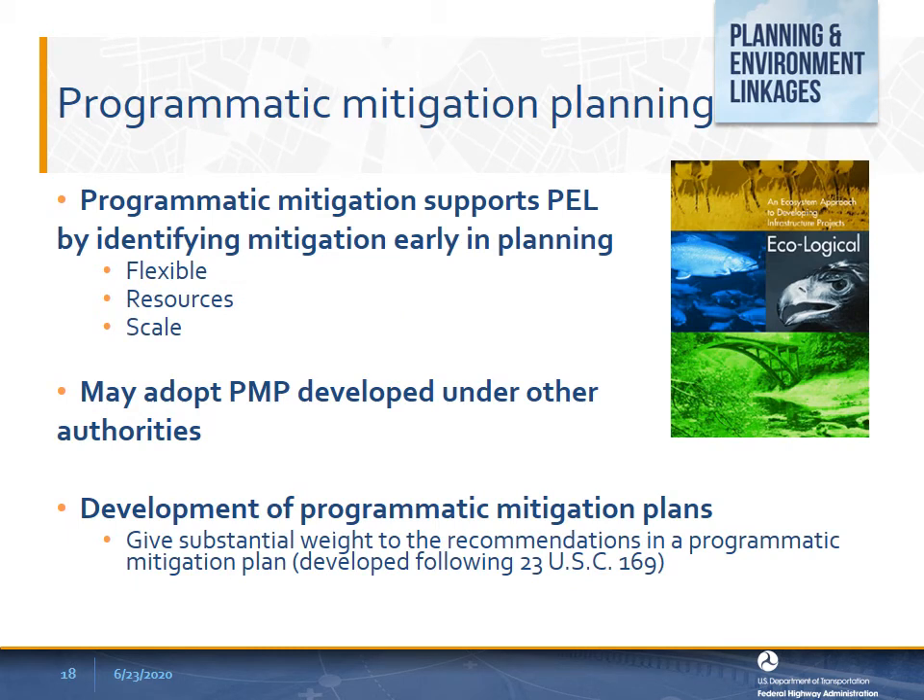The programmatic mitigation process supports PEL by allowing the state DOT and MPOs to develop programmatic mitigation plans as part of the transportation planning process, or the adoption of a programmatic mitigation plan in the planning process that was developed under another authority. The regulation provides flexibility in the scale and type of resources. It can be developed on a regional, ecosystem, or statewide scale and address the potential environmental impacts of transportation projects. 23 U.S.C. 169 added language that links the development of programmatic mitigation with permits. If a programmatic mitigation plan has been developed under this section, any federal agency responsible for environmental reviews, permits, or approvals for a transportation project shall give substantial weight to the recommendations in a programmatic mitigation plan when carrying out responsibilities under NEPA or other federal environmental law.